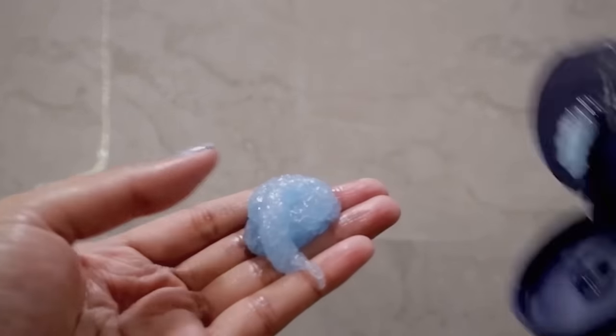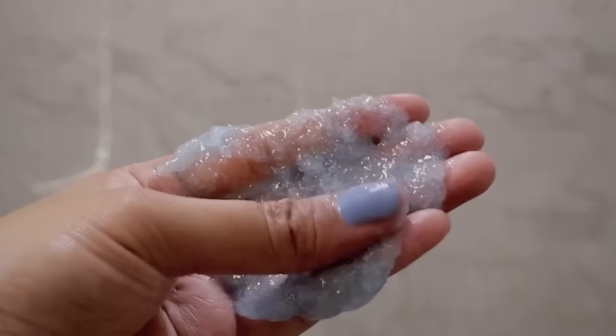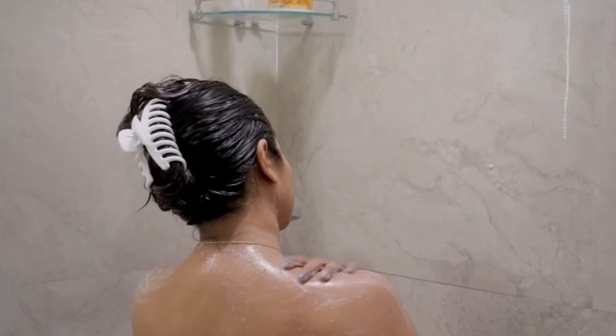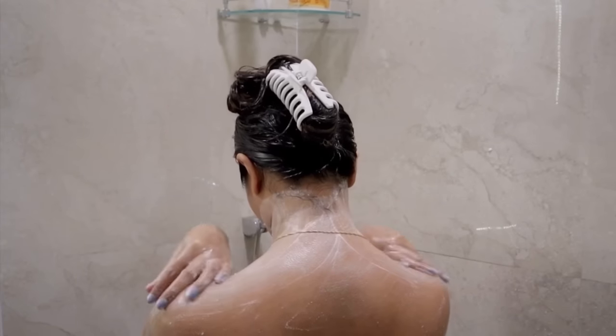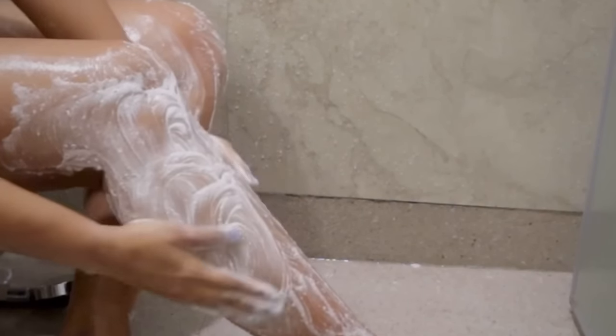Moving on to a sugar scrub — I'm using the Gingham Foaming Sugar Body Scrub from Bath and Body Works. I am obsessed with this entire line; it smells so heavenly — very clean and fresh, a very clean feminine scent. This scrub leaves my skin extremely smooth and also foams up quite a lot, so it can be used as a body wash too if you don't have much time. It also leaves my bathroom smelling so beautiful every time I use it.